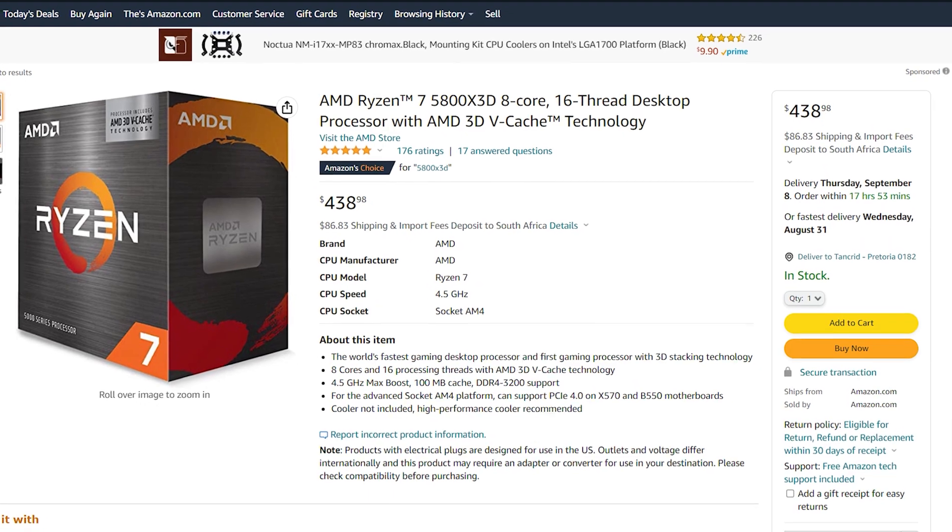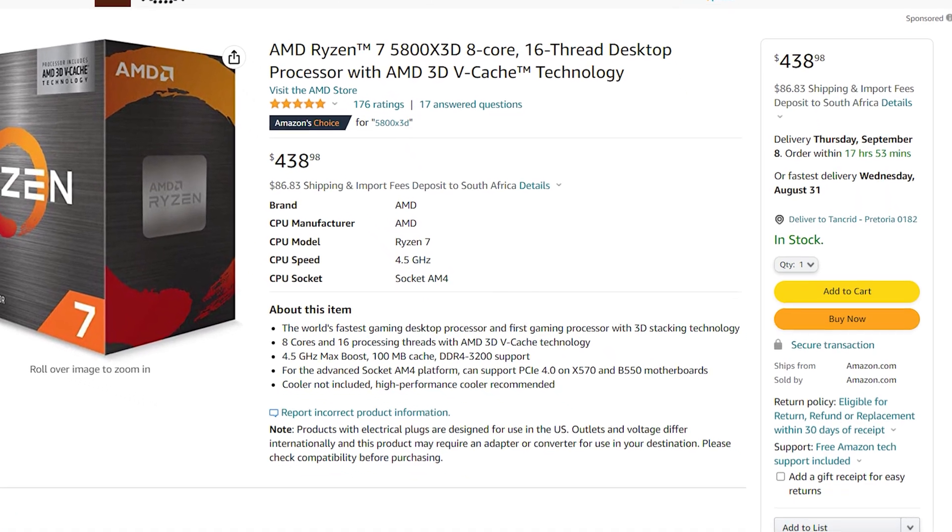First of all, the chip was selling for around $440, or 8,300 rand here in South Africa at the time, which was more than a little ridiculous, and even knowing what I know now, I still stand by that point.